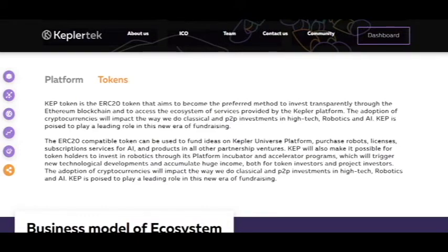So about the token: the KEY token is the ERC20 token that aims to become the preferred method to invest transparently through the Ethereum blockchain and to access the ecosystem of services provided by the Kepler platform. The adoption of cryptocurrencies will impact the way to do classical and P2P investment in high tech. Robotics and the KEY token is poised to play a leading role in the new era of fundraising.